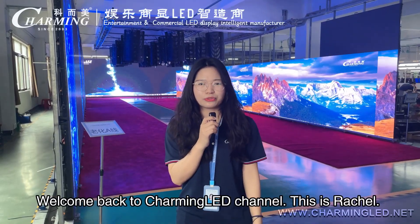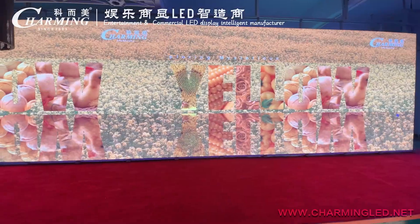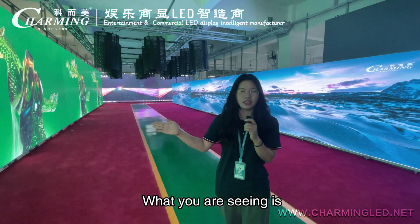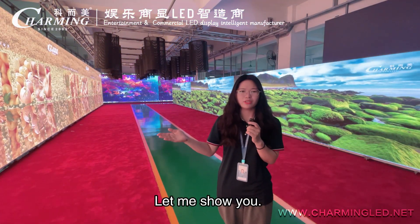Hello everyone, welcome back to Tramming LED channel, this is Rachel. What you are seeing is Pixel 3.91 outdoor display aging testing, let me show you.